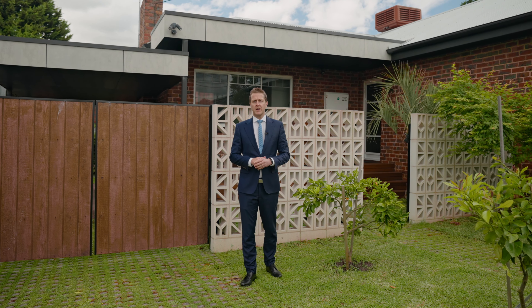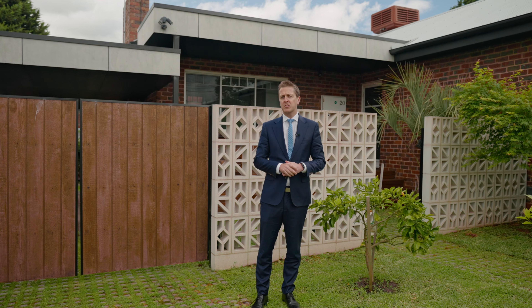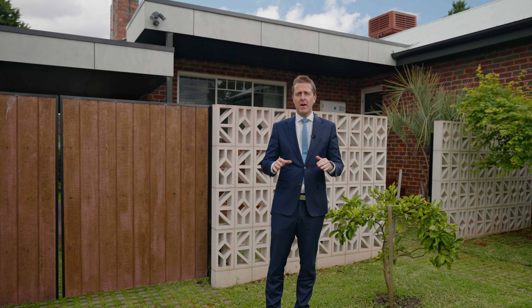Welcome to number 20 Doris Street in Greensboro, a beautiful 1950s clinker brick home which has just been fully renovated, architecturally designed and crafted and built. This will not disappoint you — I can't wait to show you through.